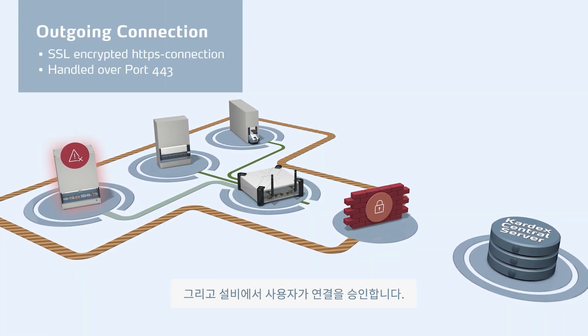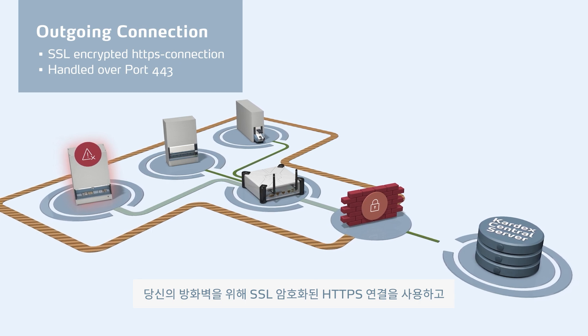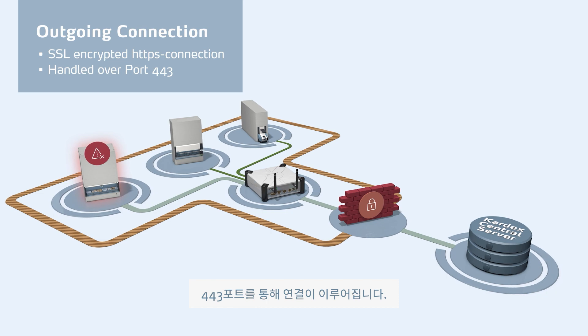The Site Control initiates the connection. For your firewall, this is an outgoing SSL encrypted HTTPS connection, usually handled over port 443.